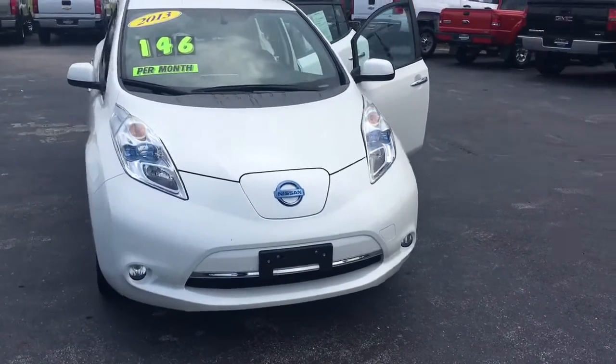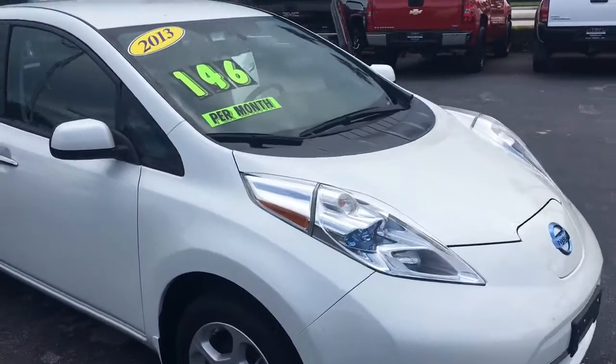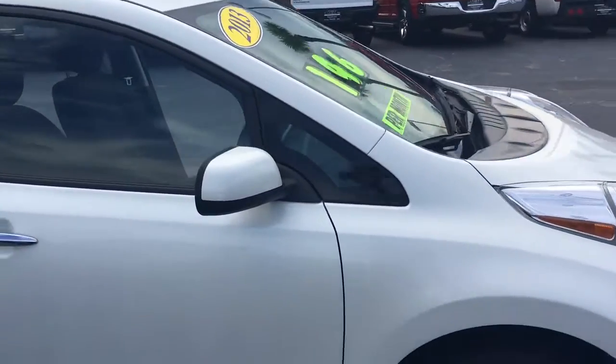Hello, my name is John Dee from Carlsburg GMC. I just want to shoot you a real quick video of our 2013 Nissan LEAF. This is an all-electric vehicle.